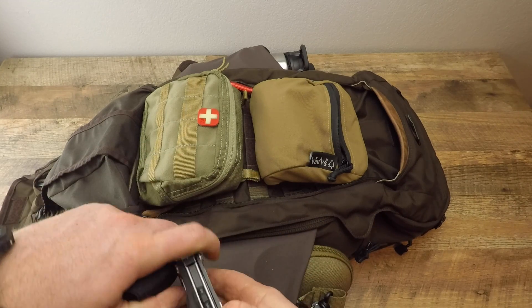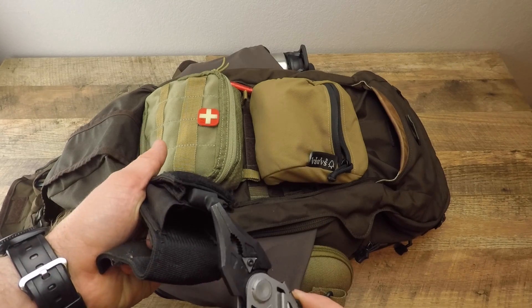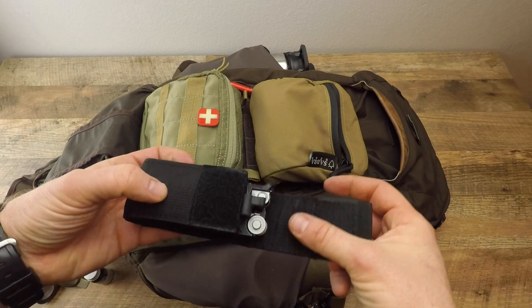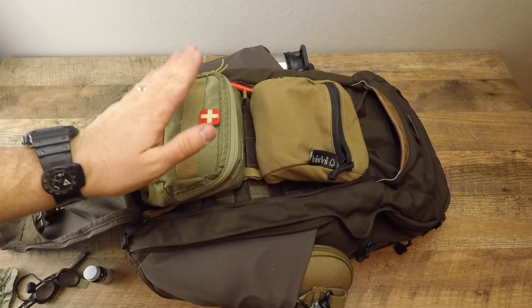The Gerber Center Drive is what I'd call a medium-duty multi-tool. The screwdriver bit is epic, the one-handed deployment on the pliers is great, and the bit kit is a huge plus. The fact that they use standard hex head bits rather than proprietary ones is awesome.